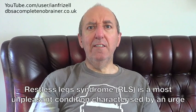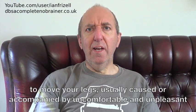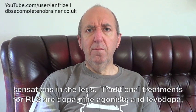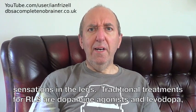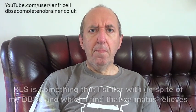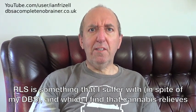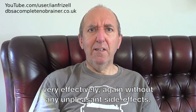Restless Leg Syndrome is a most unpleasant condition characterised by an urge to move your legs, usually caused or accompanied by uncomfortable and unpleasant sensations in the legs. Traditional treatments for RLS are dopamine agonists and levodopa, and deep brain stimulation has been reported to improve symptoms. RLS is something that I suffer with in spite of my DBS, and I find that cannabis relieves it very effectively, again without any unpleasant side effects.